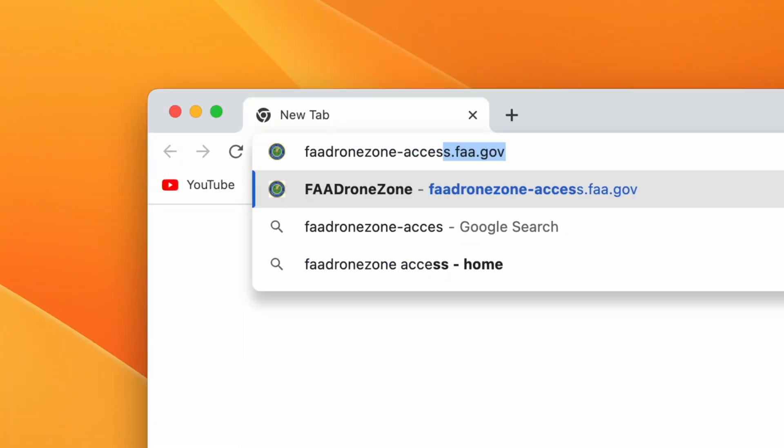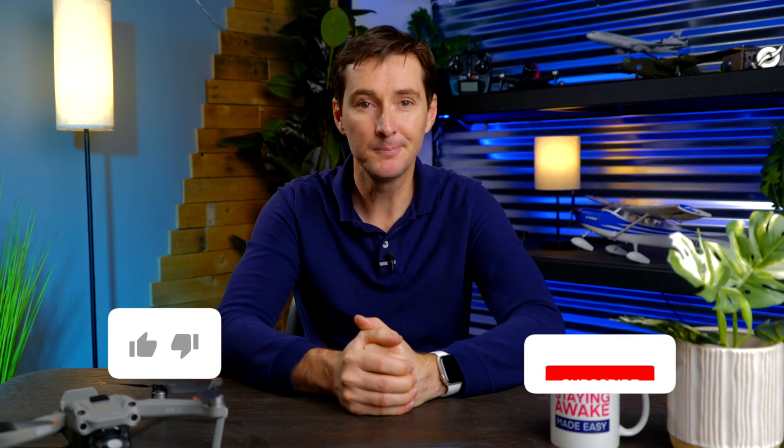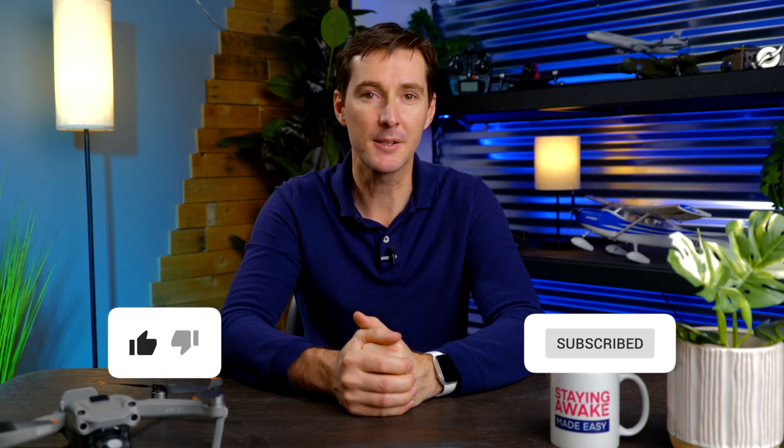Now if you decide to pull the trigger, don't forget to register your drone on the FAA Drone Zone. It's only five dollars, it's good for three years, and you don't have to worry about the previous owner de-registering the drone if they did that. If you enjoyed this video, give us a like and subscribe for more awesome content.